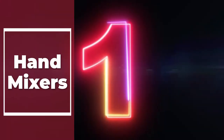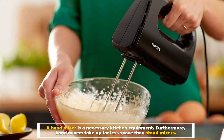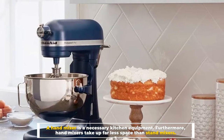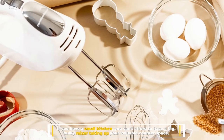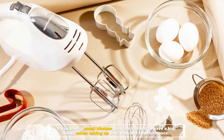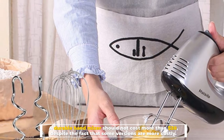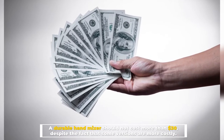Number one: hand mixers. A hand mixer is a necessary kitchen equipment. Hand mixers take up far less space than stand mixers — if you have a small kitchen, you can't afford to have a big bulky mixer taking up your valuable counter space. A durable hand mixer should not cost more than 30 dollars, despite the fact that some versions are more costly.